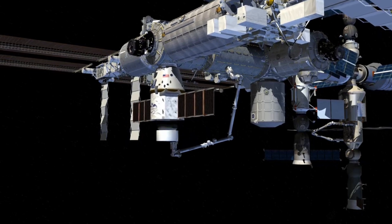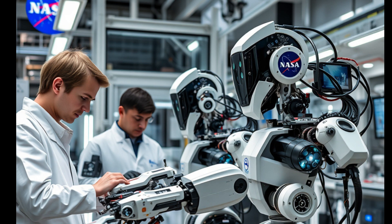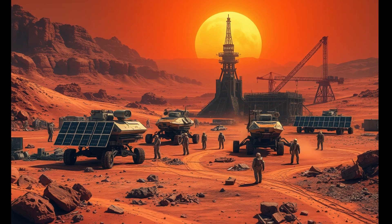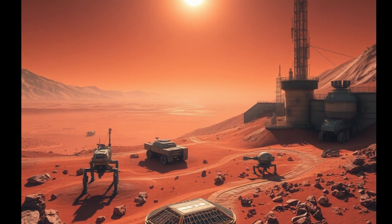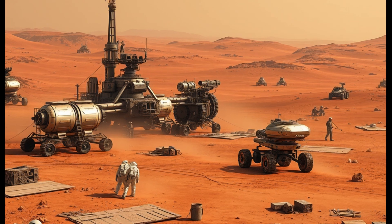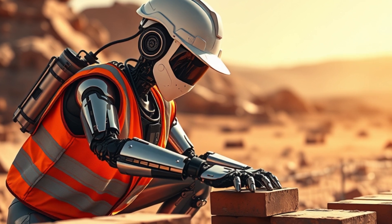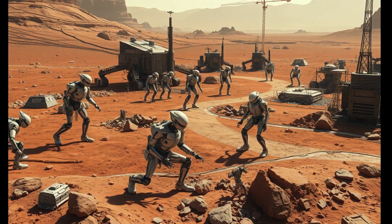There are 3 possible and feasible ways. 1. Robotic construction — autonomous rovers and printers lay down materials ahead of humans. Before the first astronaut steps foot on Mars, someone, or something, has to prepare the ground. We're talking about robots — autonomous machines digging, printing, and assembling entire habitats in total silence under a Martian sky, months or even years before a human ever sets foot there.